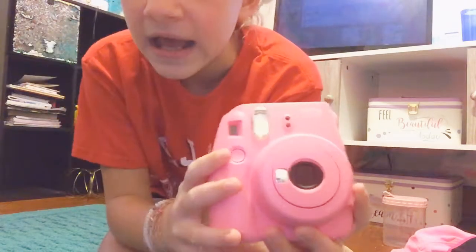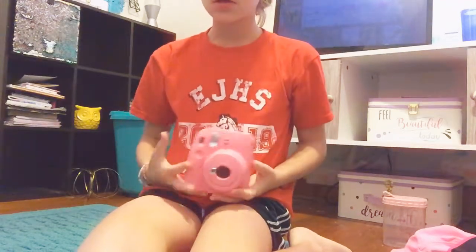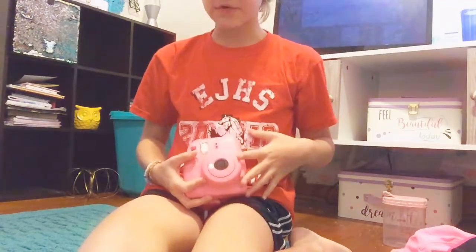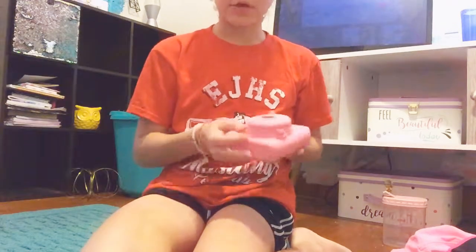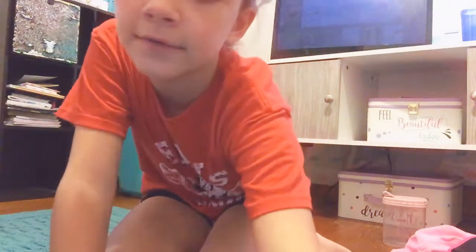Next item — you need this camera thing. You've seen it before, I know you have. I don't know what it's called, but I know you've seen it at Walmart and online. Get yourself one of these so you can take pictures. They don't take videos — they just print pictures.